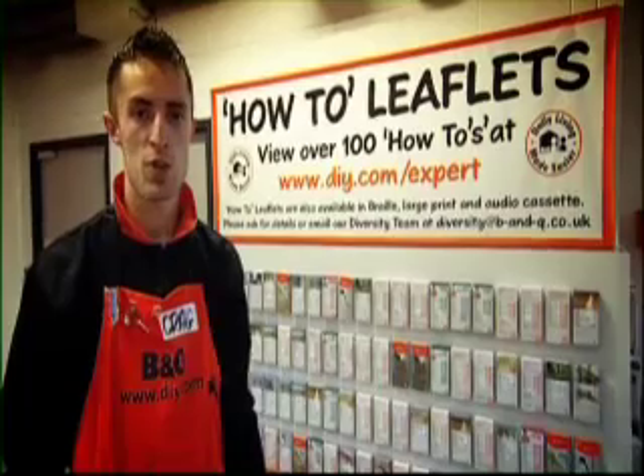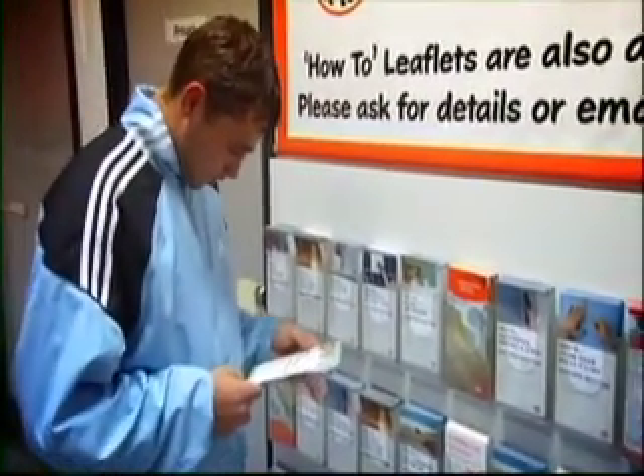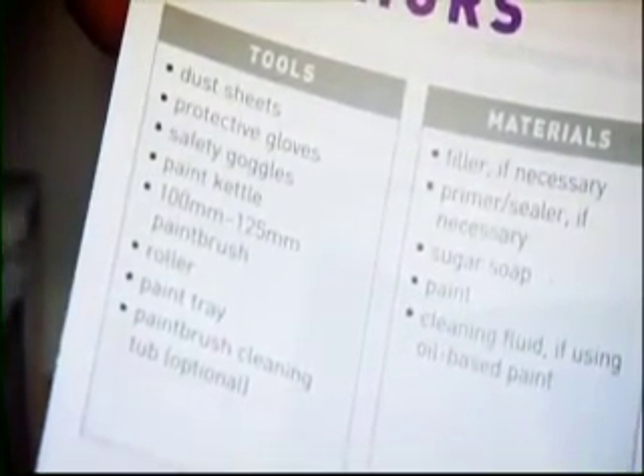When you first arrive in the store, you might find it a little daunting at first. But don't worry — most hardware stores nowadays have leaflets which will help solve your DIY problems. Once you've found a leaflet to fit your problem, read through it and identify what you need to buy and where it can be found within the store.